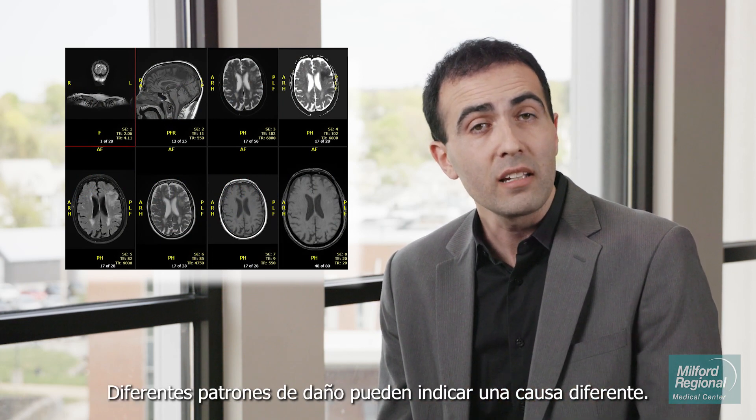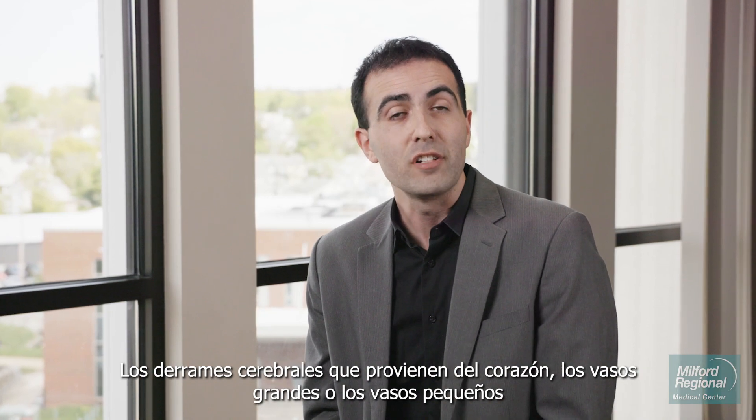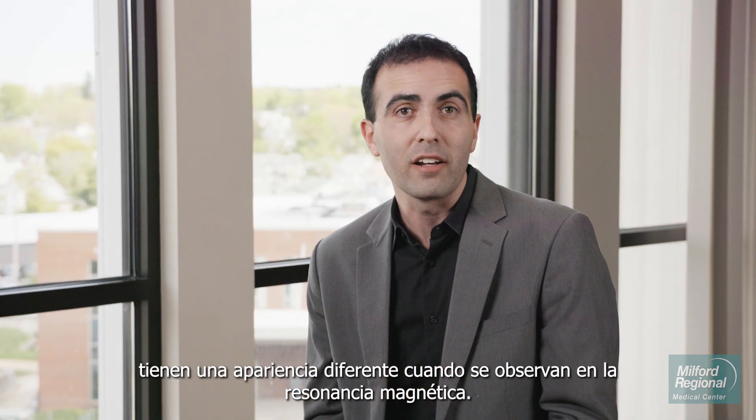Different patterns of damage can indicate a different cause. Strokes from the heart, the large vessels, or the small vessels have a different appearance when looked at on MRI.